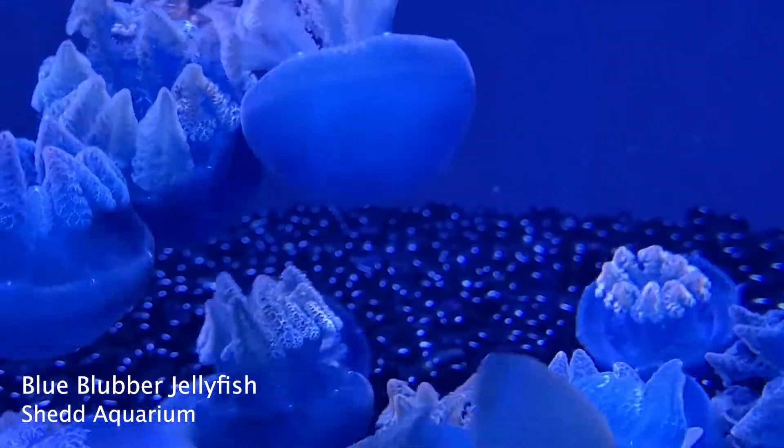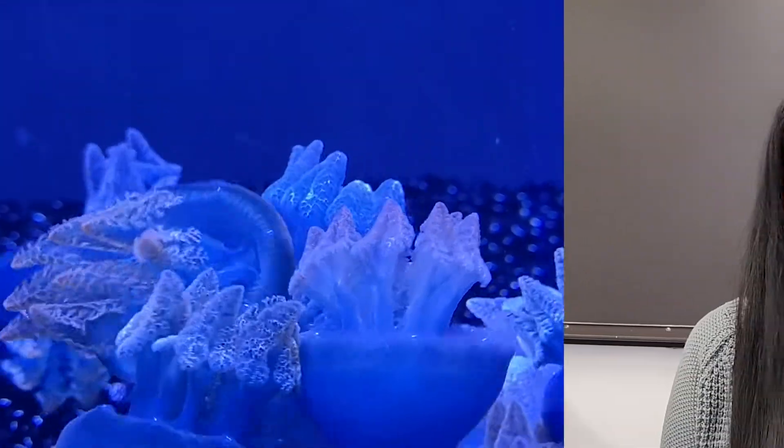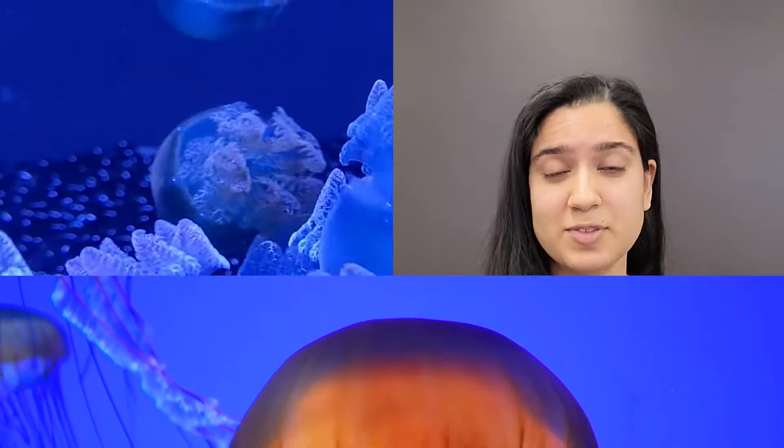Jellyfish are some of the coolest creatures of the sea. They're mysterious, beautiful, and serene, but it seems like jellyfish don't have a lot of control over their own lives. They're simply floating with the motion of the ocean, going wherever the waves want them to.